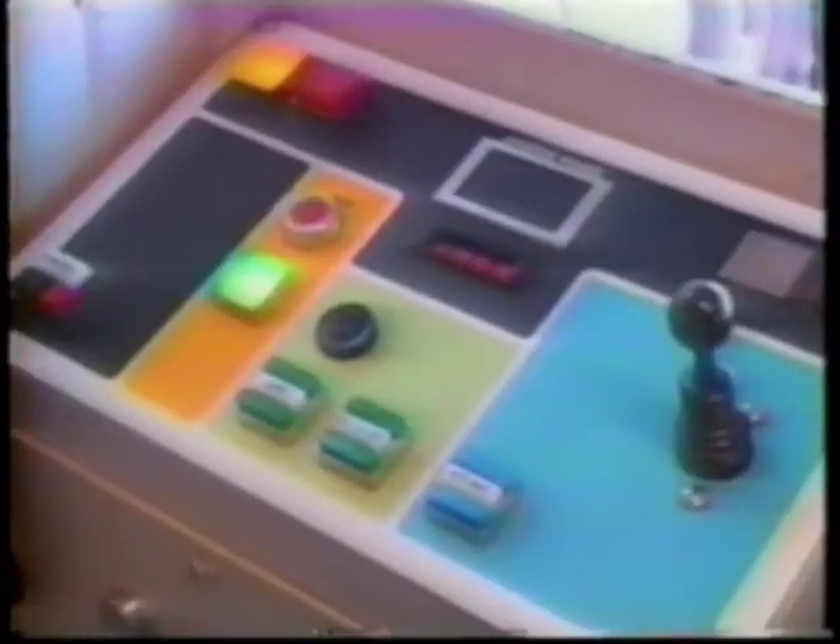Each of the six console styles contained different variations of control placement, design, and in some instances, control manufacturer.